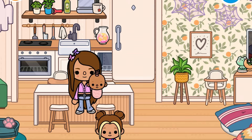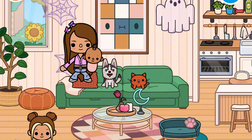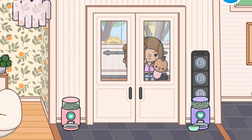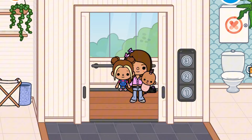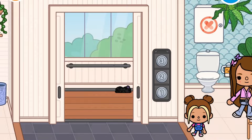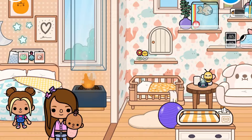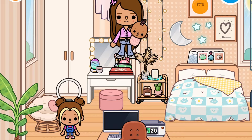Over here we also have a ghost, some more spider web, and this lamp that we bought. Upstairs, here in the bathroom we put some spider web, and in here we put this. And in my bedroom we put another ghost.